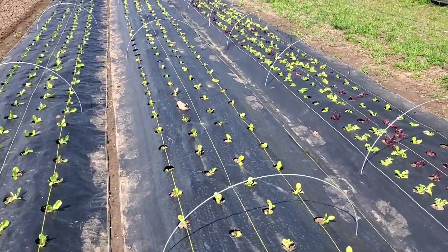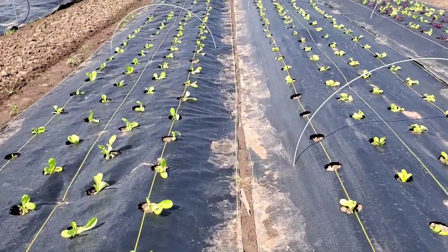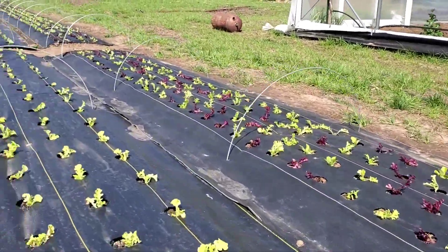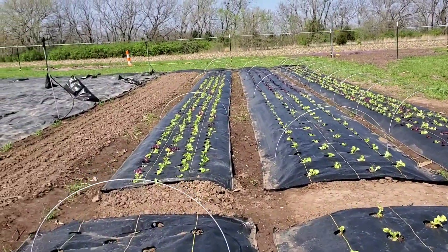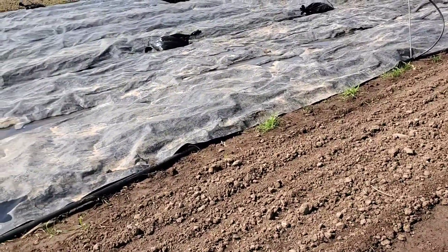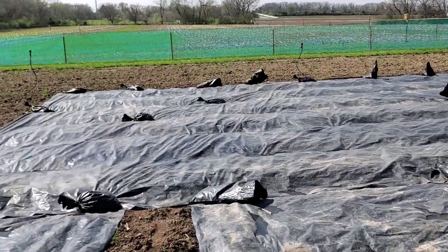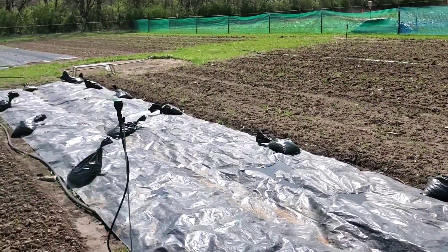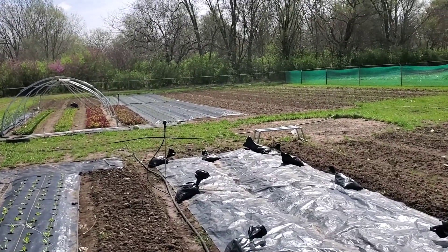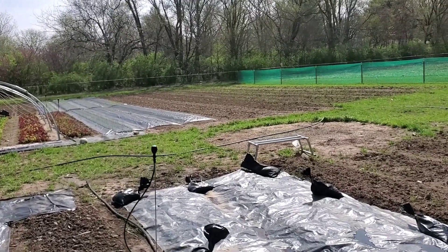Leaf lettuce over here — repeat the same thing down here. I believe this was a planted row of radishes that haven't come up yet. From there on we're just tarped out, stale seed bedding getting ready to go. Down in the bottom of plot six — forgot to mention — we're going to have peppers, squash, and a bunch of other stuff as the season goes along.